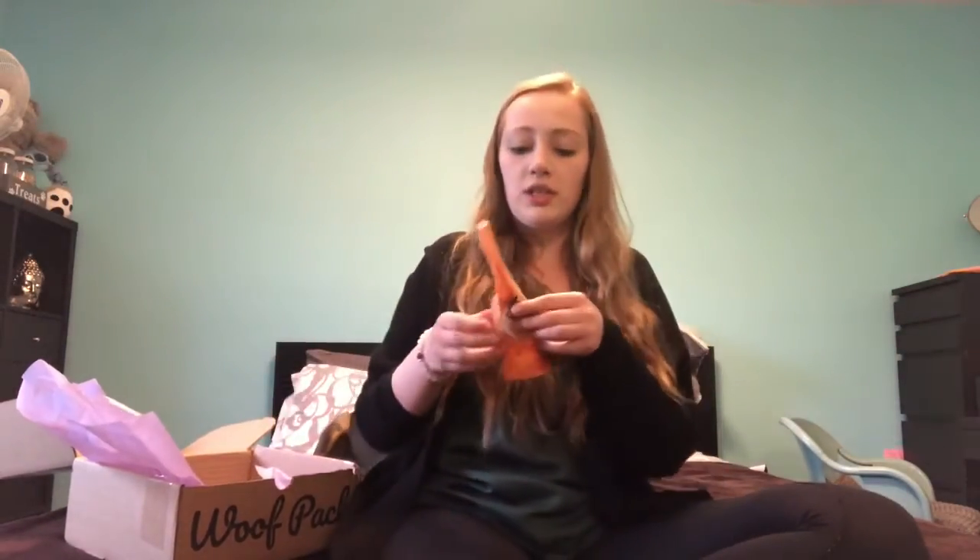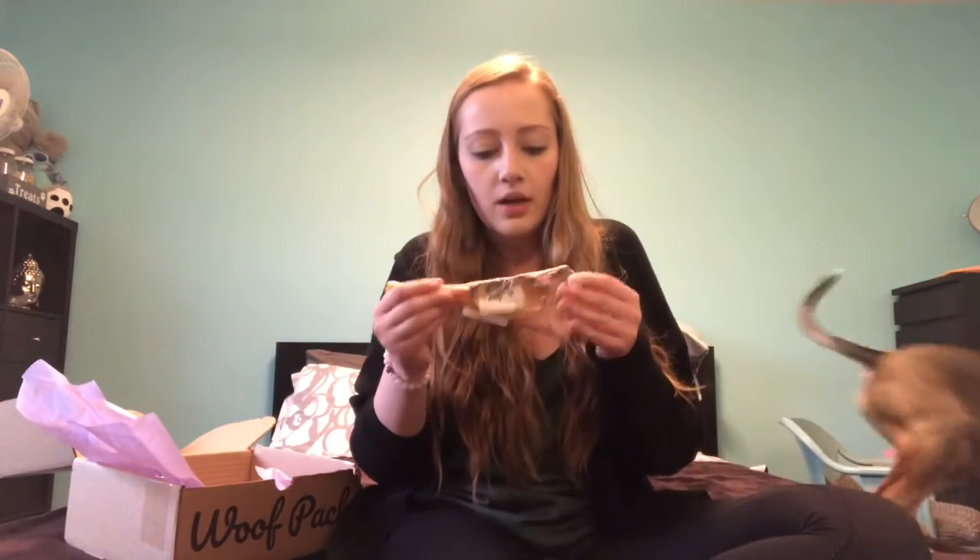And the next thing in here is the chew toy — the Beef Backstrap, which is large. This is by Jakers in Canada.